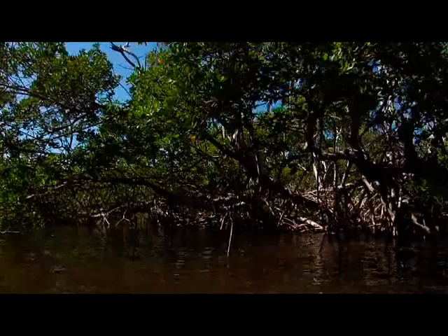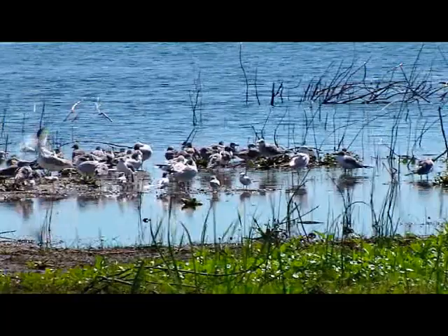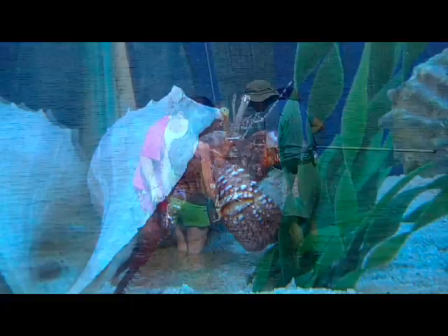You have what we call the food web, and all those things are interconnected. If a higher animal is feeding on a smaller animal and that smaller animal for some reason disappears or vanishes from that area, that predator that needs that type of food prey will have trouble itself. So it's all connected.